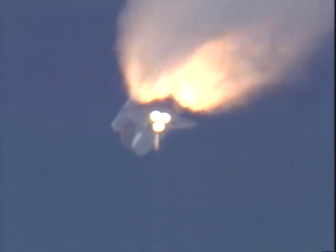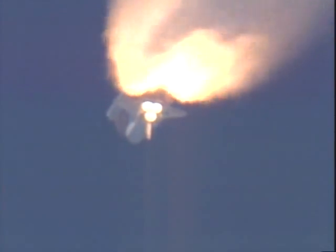Standing by for solid rocket booster separation. Booster officer confirms a good solid rocket booster separation. Guidance now converging — the onboard computers commanding the main engine nozzles to gently swivel, aiming the shuttle for a precise keyhole in space for main engine cutoff.